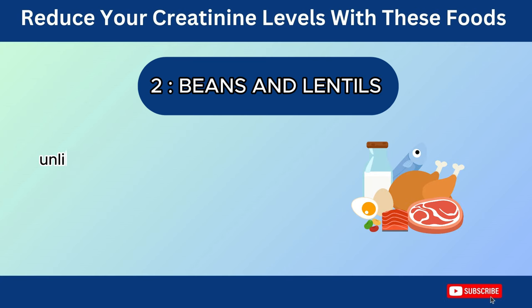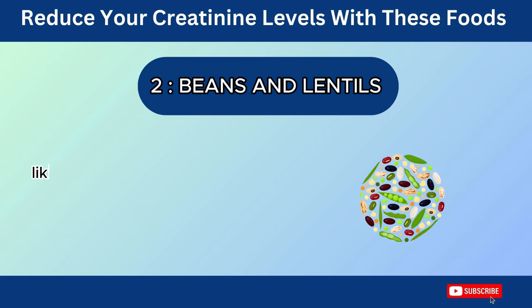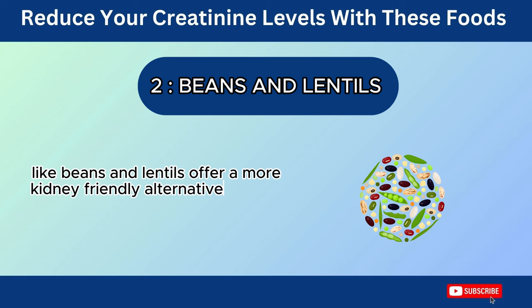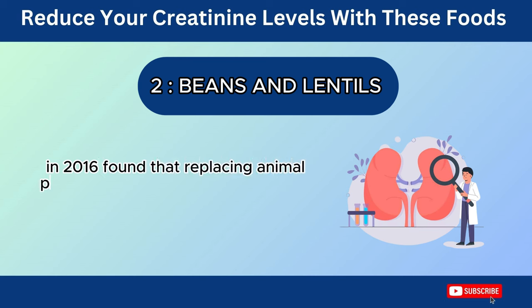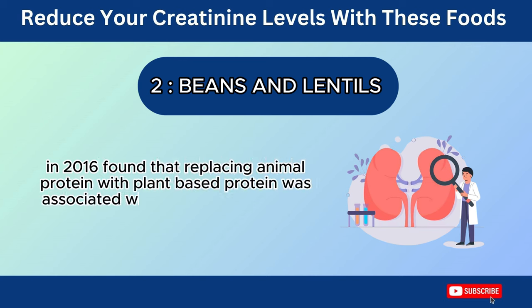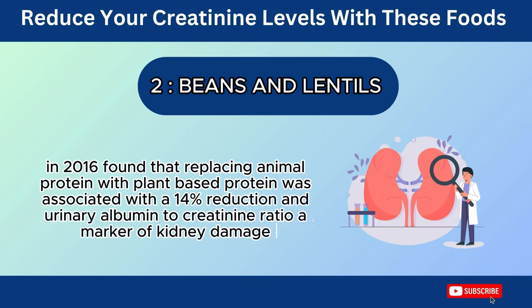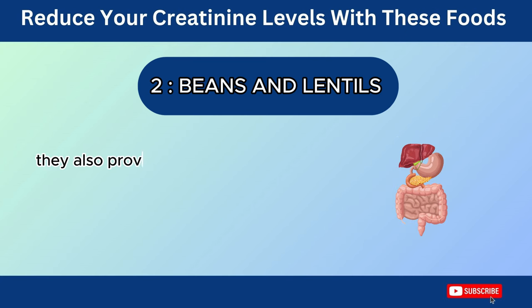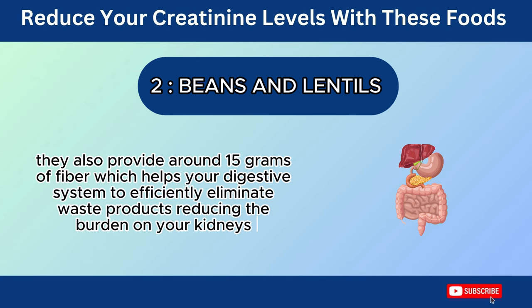Number 2: Beans and Lentils. Unlike animal protein, which can put a strain on your kidneys due to increased waste products, plant-based protein sources like beans and lentils offer a more kidney-friendly alternative. A study published in the Journal of the American Society of Nephrology in 2016 found that replacing animal protein with plant-based protein was associated with a 14% reduction in urinary albumin to creatinine ratio, a marker of kidney damage. They also provide around 15 grams of fiber, which helps your digestive system efficiently eliminate waste products, reducing the burden on your kidneys.